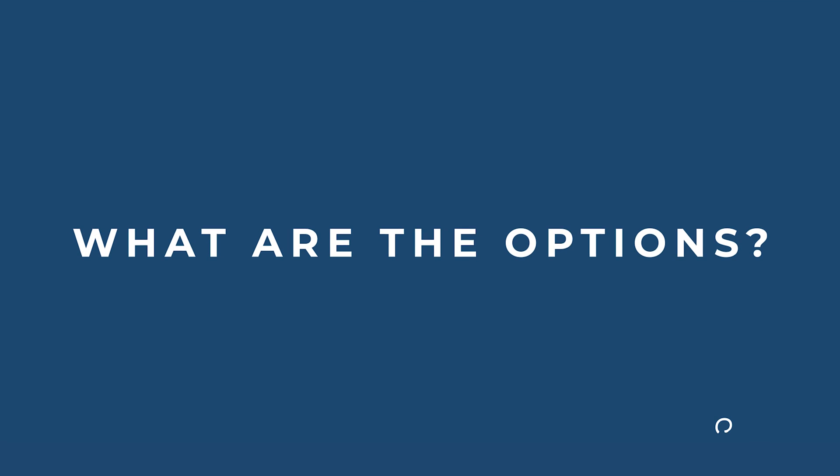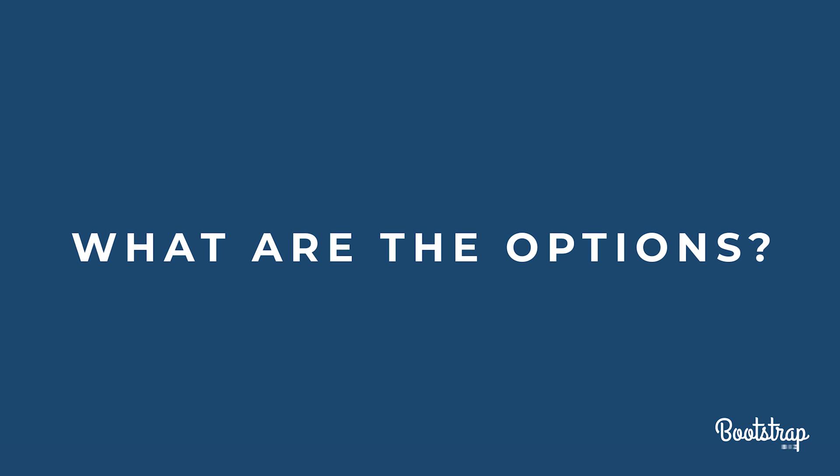My top five picks for project management software are Asana, Trello, ClickUp, Airtable, and Notion. All of them have different pros and cons, so I want to give you a quick overview of them all. One thing they have in common is they have a free tier, so you can watch this video and create a free account with the software of your choice to see if it meets your needs. Long story short, it's not going to cost you any more than your time to get organized.